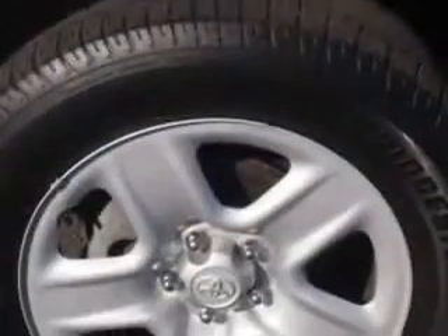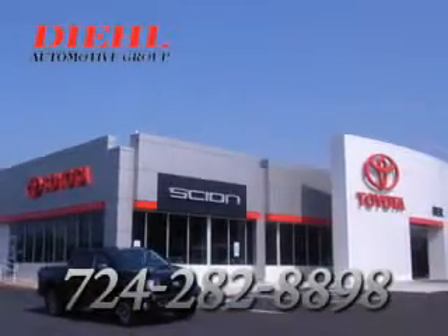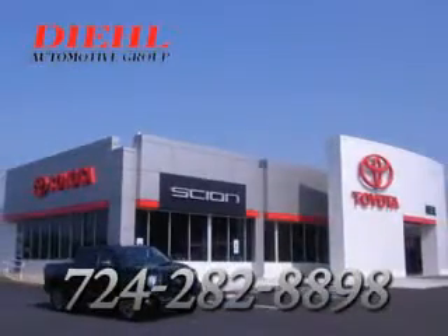Enjoy the drive, feel safe, and have peace of mind in this 2010 Toyota RAV4. See us at DL Automotive today. We're always available for questions. Please call DL Automotive at 724-282-8898.